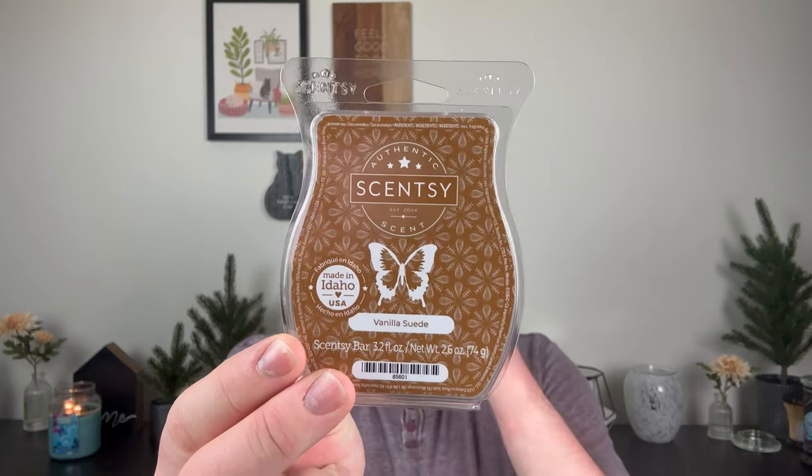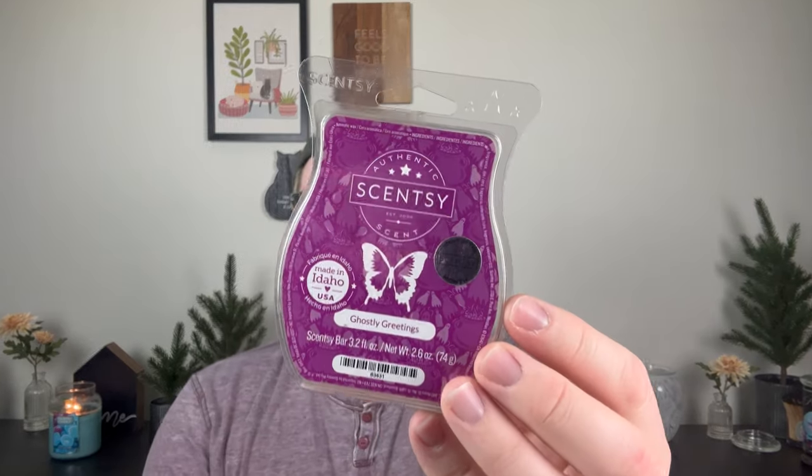Vanilla Suede — I didn't add this to my club, but it's really pretty. I hate gendering it, but it gave the room a very masculine, sophisticated feel — like a sophisticated man just left the bedroom wearing a beautiful jacket and some cologne in wintertime. It was stunning, it was beautiful. I would absolutely repurchase that. I loved it.